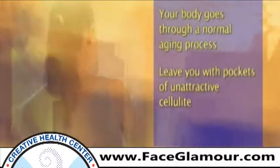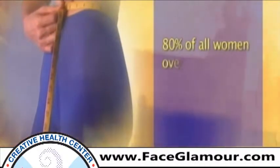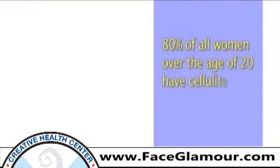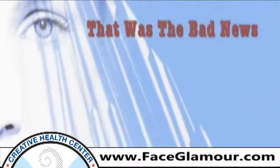It is estimated that eighty percent of all women over the age of twenty have cellulite. That was the bad news. Now here's the good news — our practice has the first class two medical device for the reduction of cellulite.